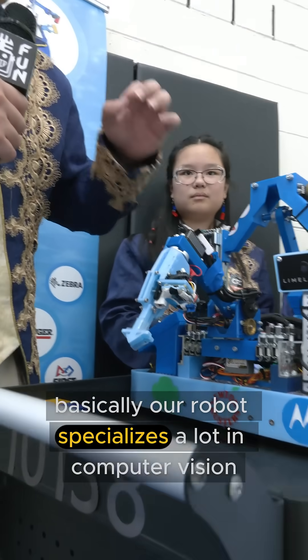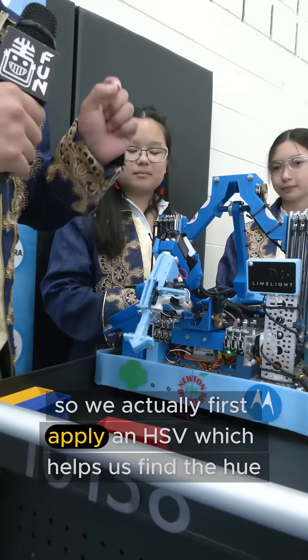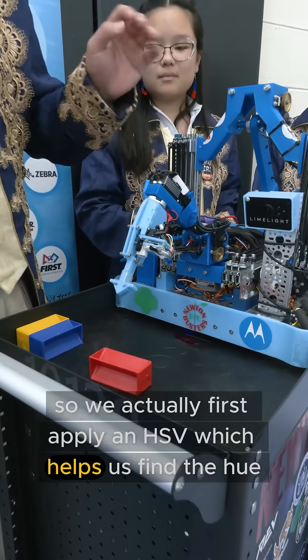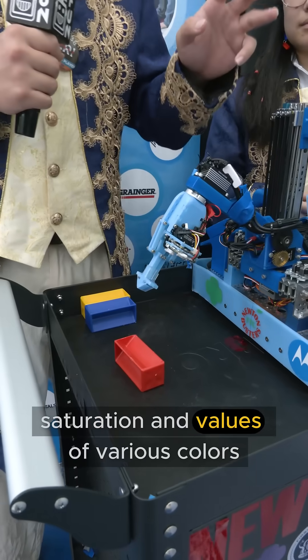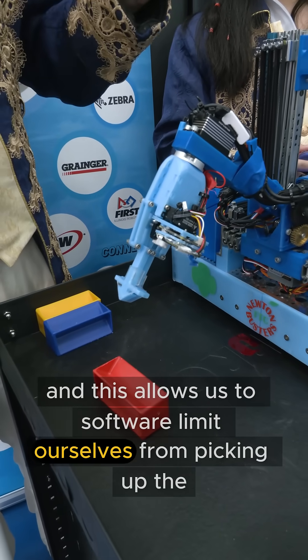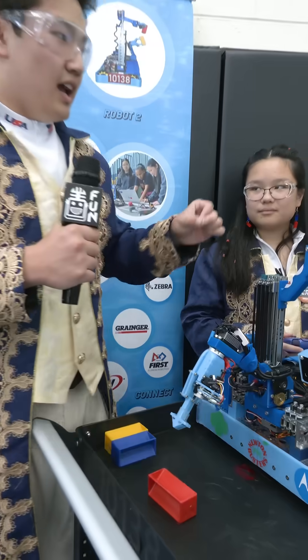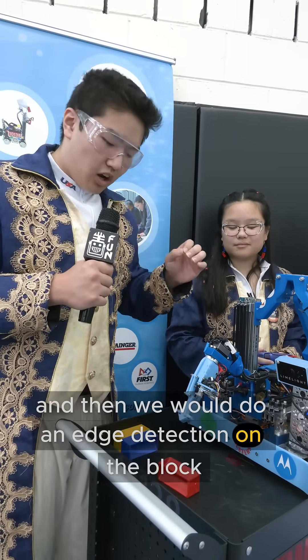Basically, our robot specializes a lot in computer vision. We first apply an HSV filter, which helps us find the hue, saturation, and value of various colors, and then we apply a mask — this allows us to software-limit ourselves from picking up the opposing team's color. Then we do an edge detection on the block.